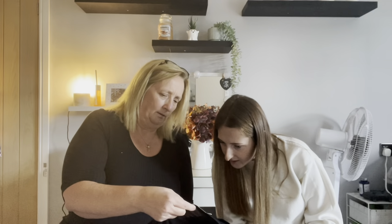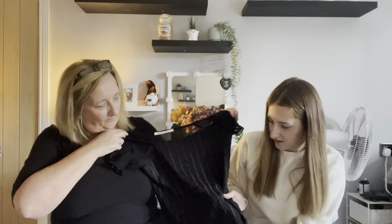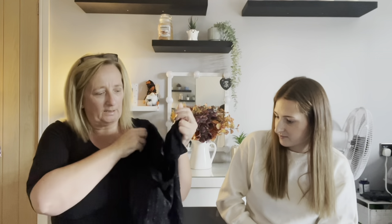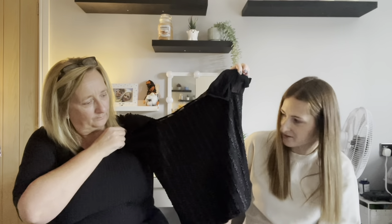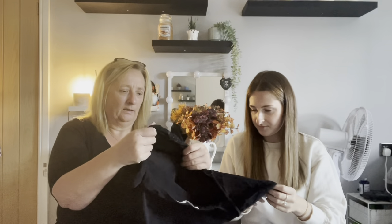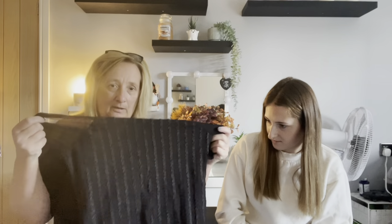Next is a stretchy top from Be Young in a large. It's got a nice pattern on it and is really stretchy — actually really nice quality. It'd be great for a little night out. It has elasticated sleeves. If you're a large or even extra large and don't have too big a bust, you'd definitely get into that one.